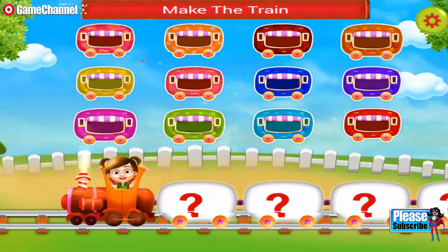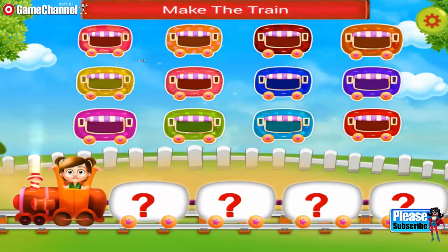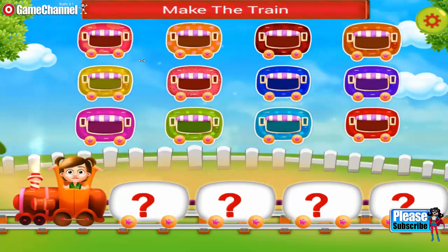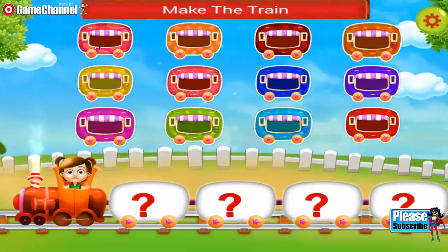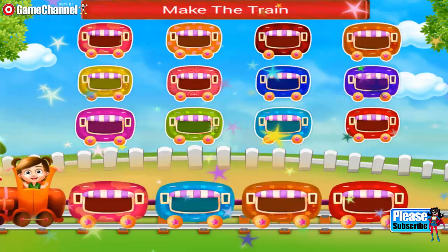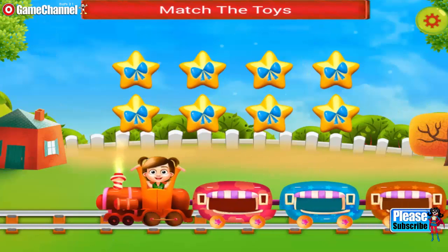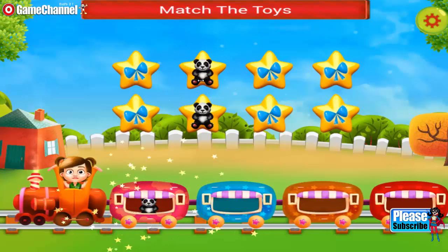Hey, you need to make a train. Join the wagons. Lovely! The train looks so cute. You need to match the toys. Great selection.